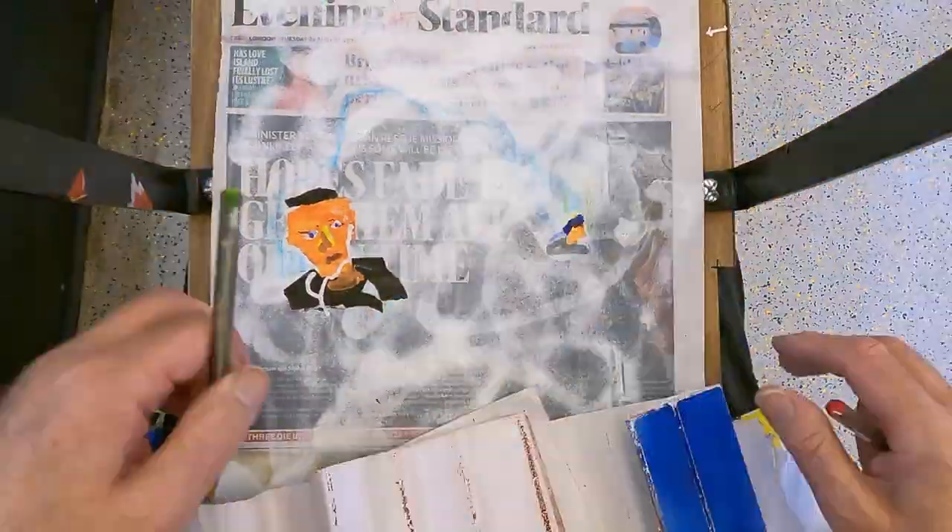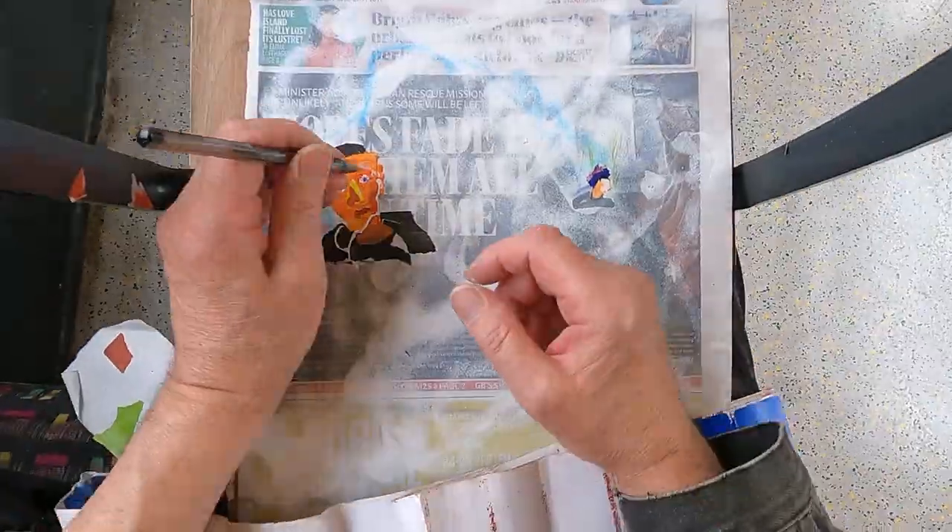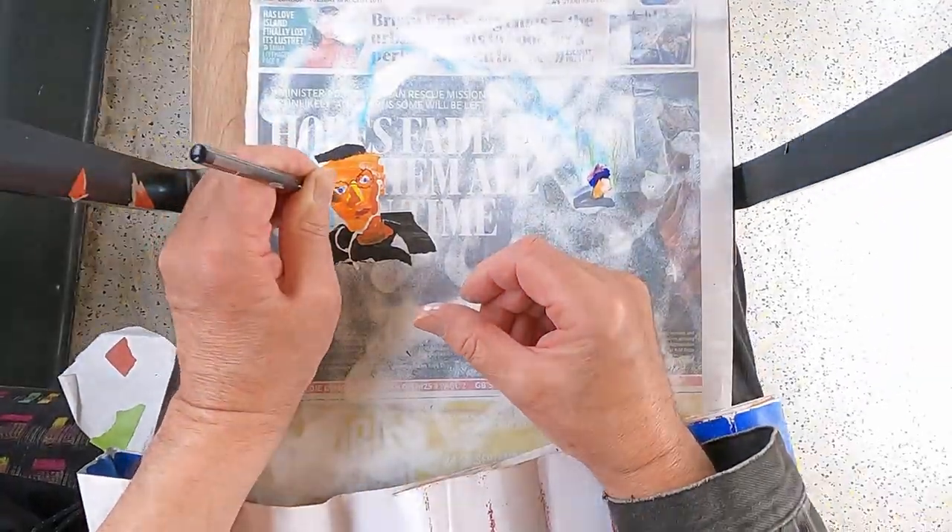One must not be seduced by the detail as much as keeping the overall image working at some level.